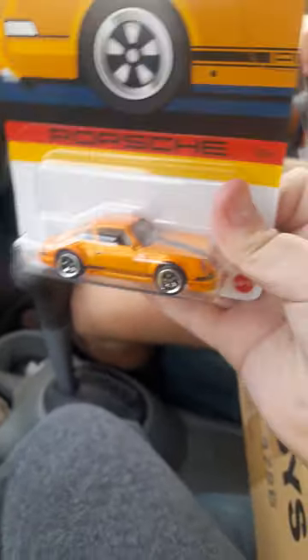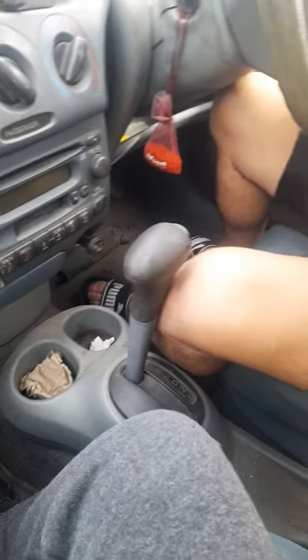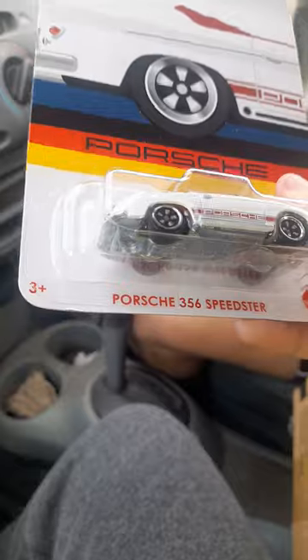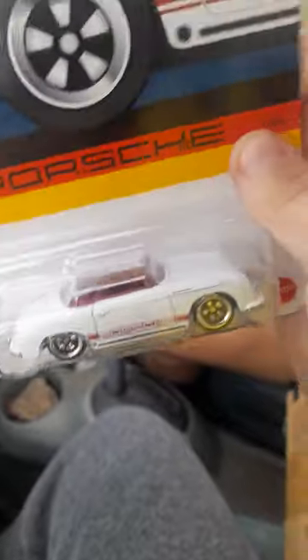Next one — this is the yellow one. This one looks like an old-timey car kind of. So yeah, is this the last one? Okay, I think — is this the rarest one? This is the rarest one. If you get this, this is the rarest one.